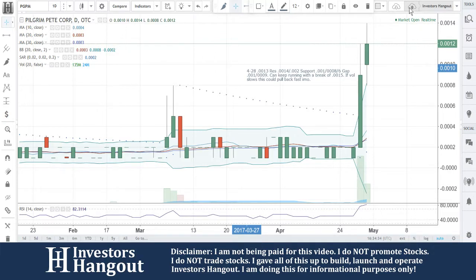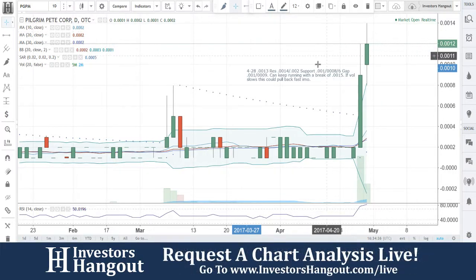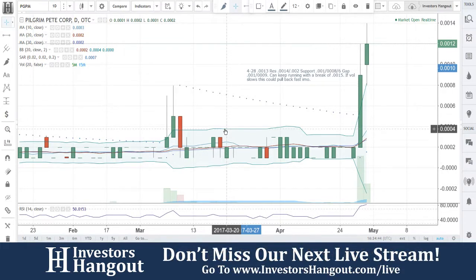Moving forward with PGPM — if you follow the stock, make sure you hit that subscribe button right now and that like button, we'd appreciate it. Get out there and share this video with all other investors on different social networks, stock message boards, and stock forums. If you'd like to participate in our next live show, we'd love to have you at InvestorsHangout.com forward slash live.